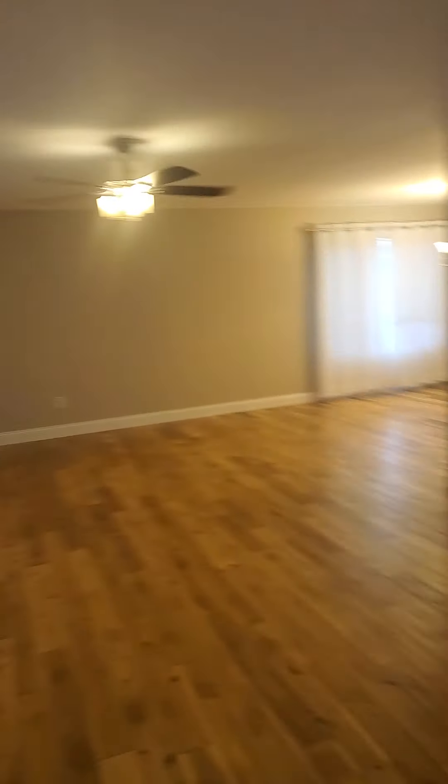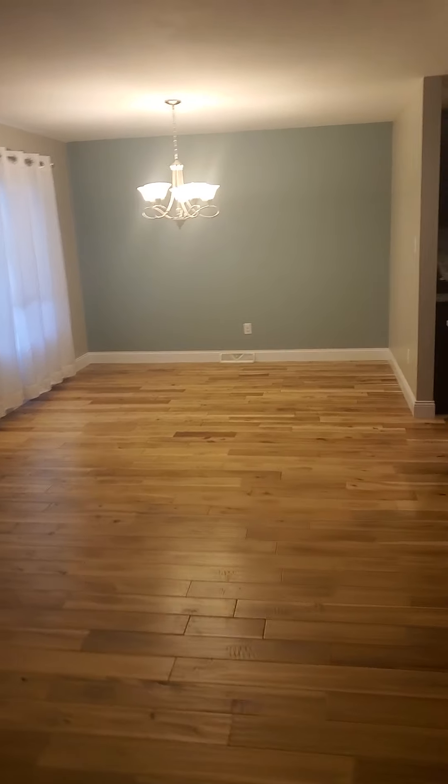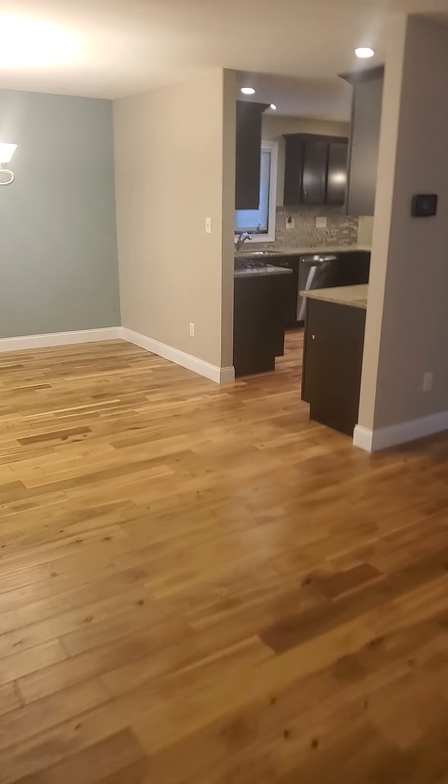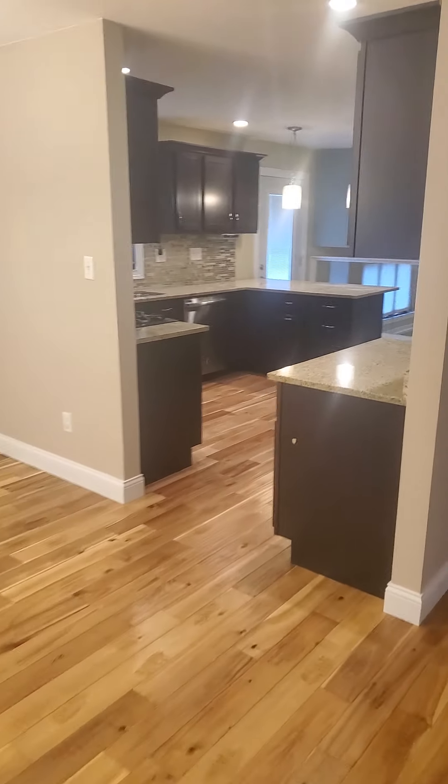Walking right into the living room area here. Huge living room that feeds into the dining room over here. Very spacious living room feeds you right into the nice dining room. You will see some paint cans throughout — those will be removed.